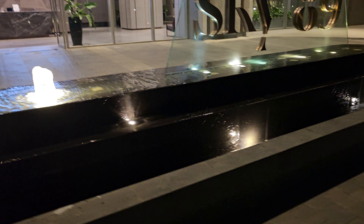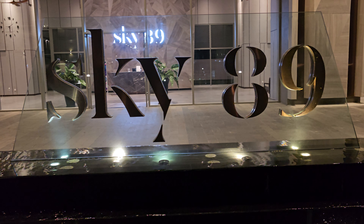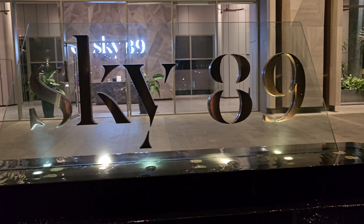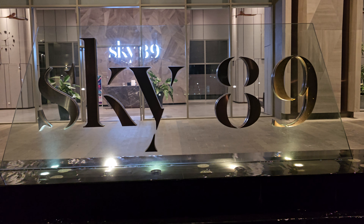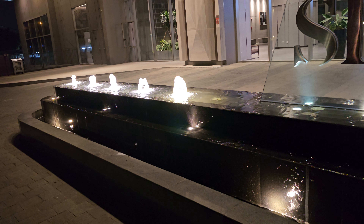It's really nice — the water is flowing down and we have the Sky 89. It's a nice fountain, nice building. Didn't get to show this last time because they probably did some maintenance at the fountain, but now we have it today.